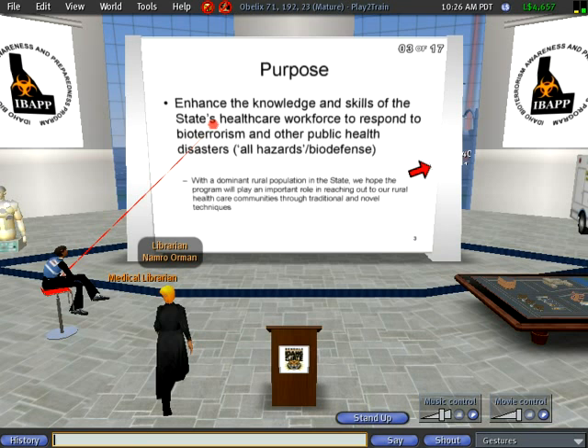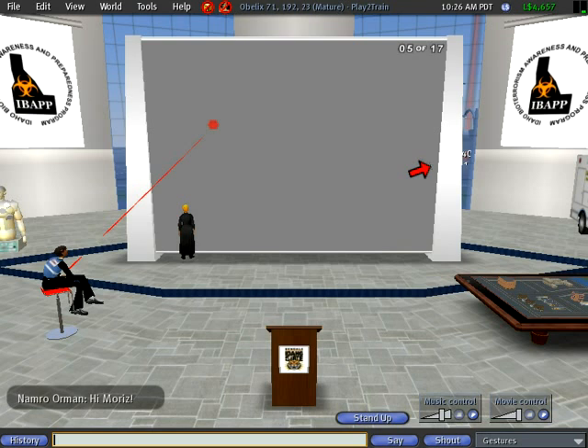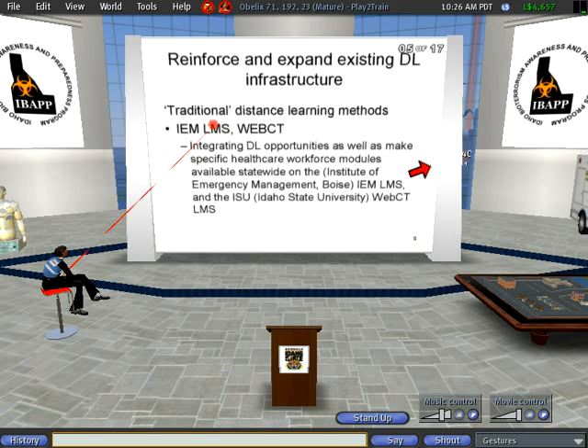We can see Namro here coming up to the board — he's a medical librarian. So you've seen that slide already. Basically, what we proposed in this project and what we're trying to do is augment the existing distance learning infrastructure of ISU and look at other things that we can do. We thought Second Life would expand what's currently available, like the traditional learning management systems.